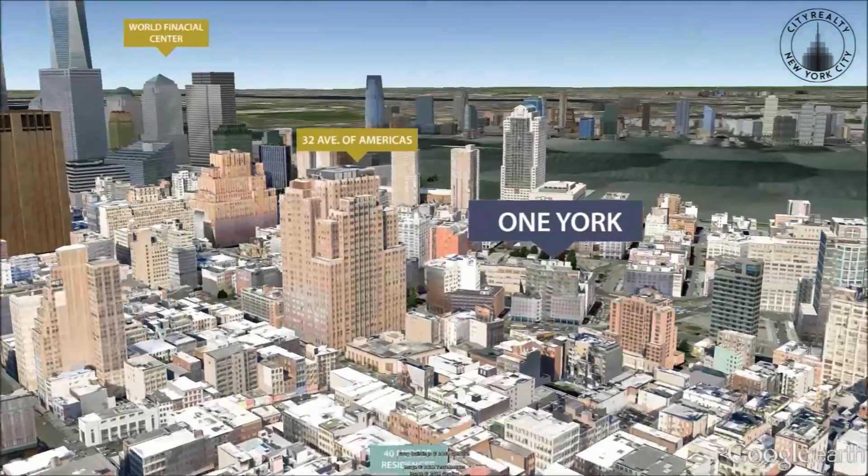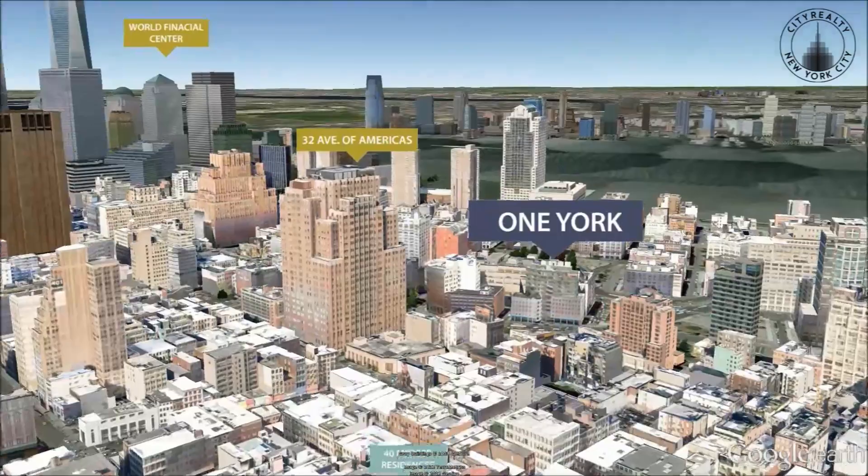The fourth floor has a gym and a rooftop swimming pool. The building has an ornate lobby attended by a 24-hour concierge. One York Street also has a Swiss-engineered automated parking garage.